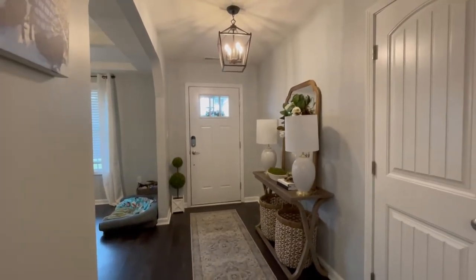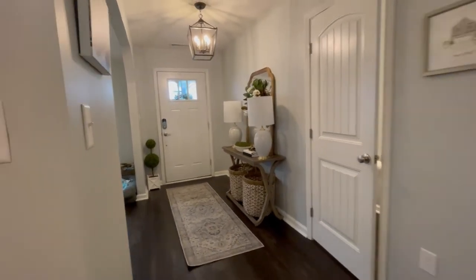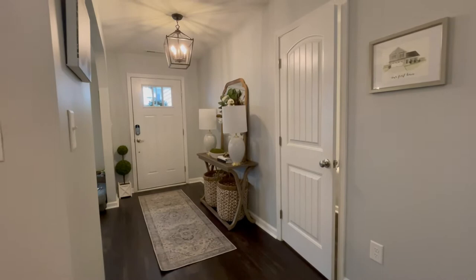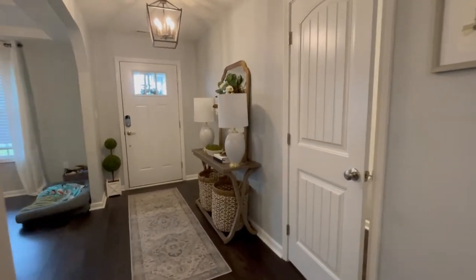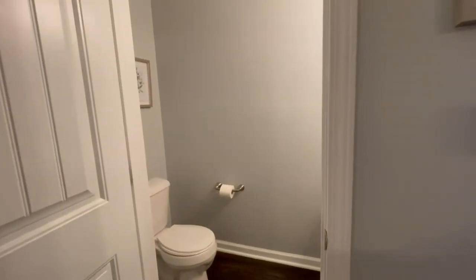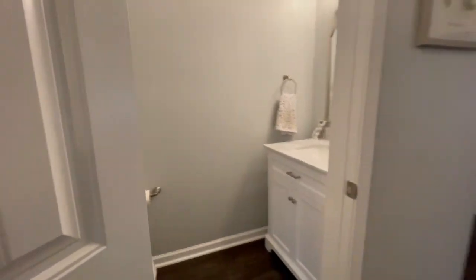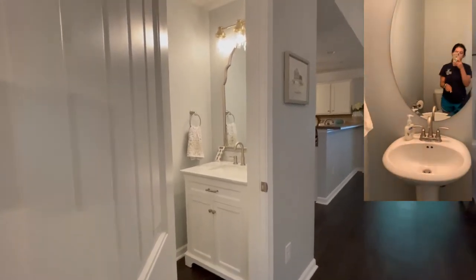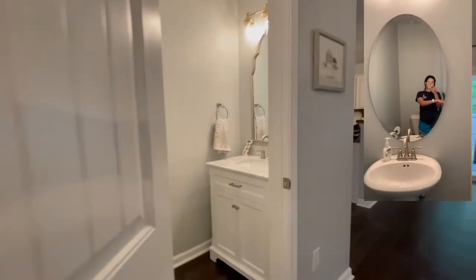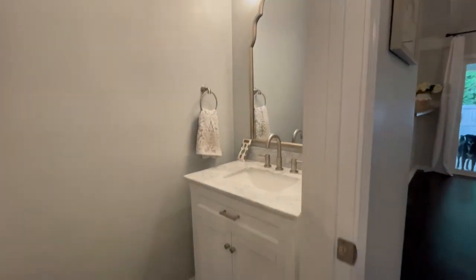I got the light fixtures on Wayfair, and I'll link them in the description below. Paint, flooring, and light fixtures alone completely transforms the space. This is our powder bath here, and in here we also changed out the vanity mirror and lighting. I love how classic and chic it is now.